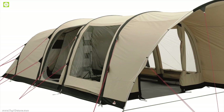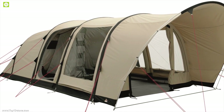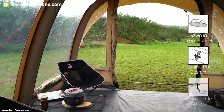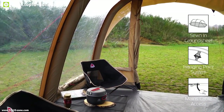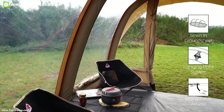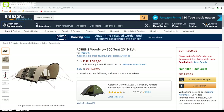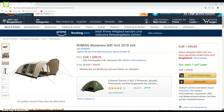This tent features multiple pockets inside to keep your camping gear organized. If you are looking for a spacious tunnel tent that can accommodate your friends and family comfortably, then the Robins Woodview 600 is the right choice for you. You can get the Robins Woodview 600 at around $2200 online.